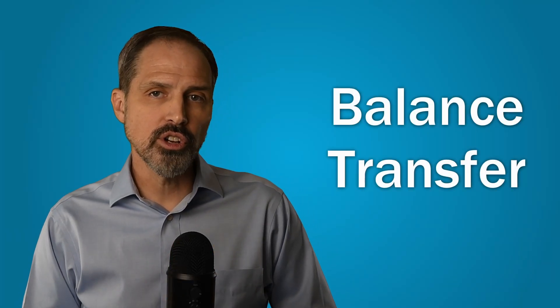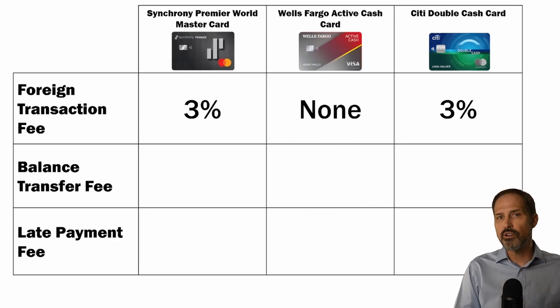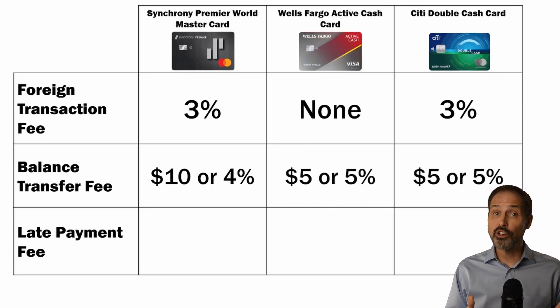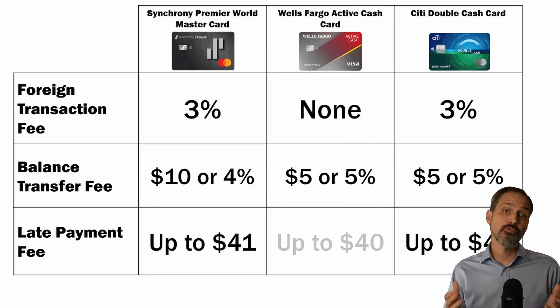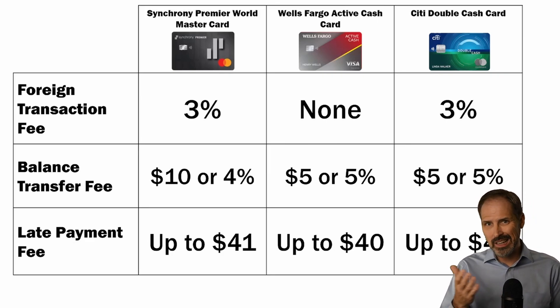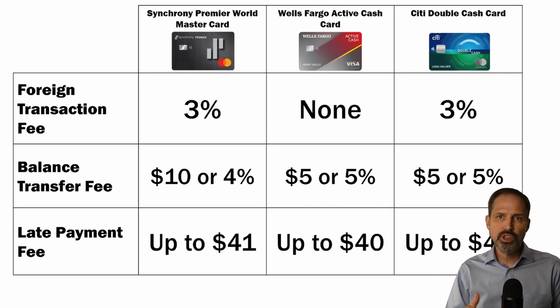Credit cards often encourage you to transfer balances from other credit cards — they would rather you pay them interest. If you transfer a balance to the Synchrony Premier World MasterCard, they will charge you $10 or 4% of the transferred amount, whichever is higher. Both the Wells Fargo Active Cash Card and the Citi Double Cash Card will charge you $5 or 5% of the transferred amount, whichever is greater. If you are late on a payment, Synchrony and Citi will charge up to $41, while Wells Fargo will charge up to $40. All three companies charge a lesser late fee the first time — around $29 or $31 — but if you're late again within a six-month period, they will charge their maximum amount.